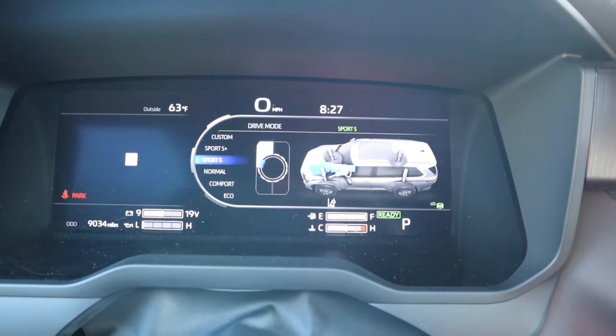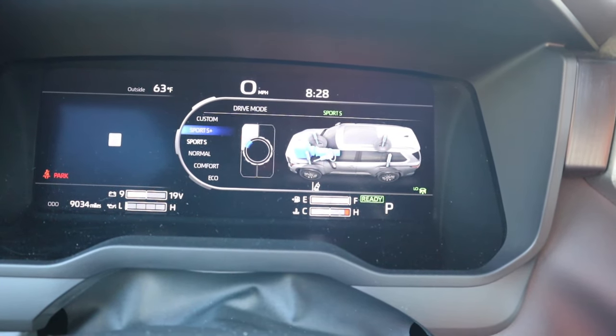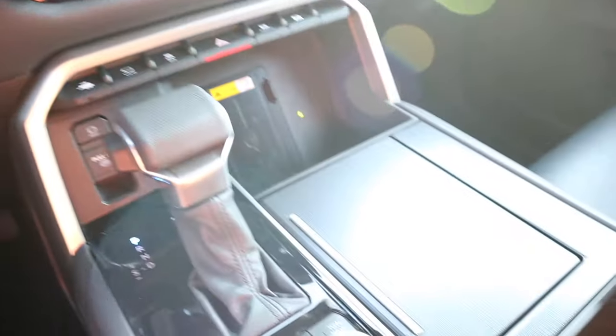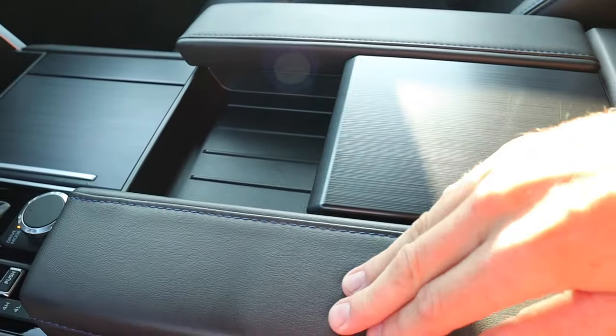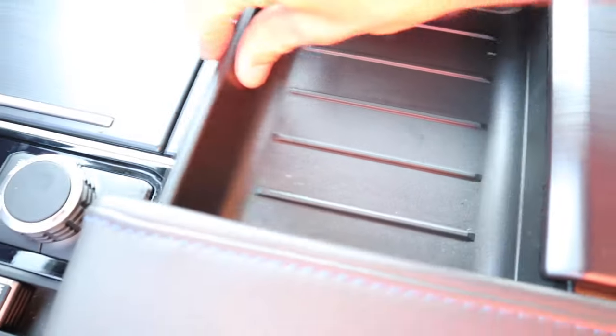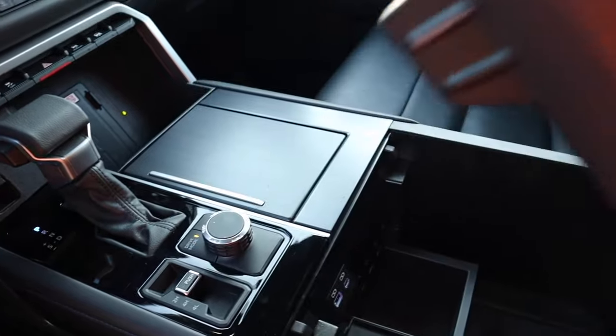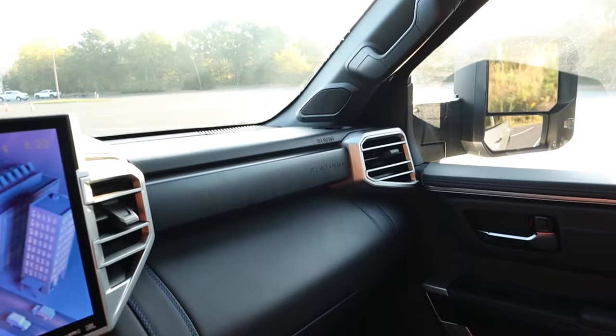The driving modes dial gives you Custom, Sport S+, Sport S, Normal, Comfort, and Eco. The center armrest layout is interesting — armrests on both sides with storage in the middle. You can slide it forward for quick access or push a button on the armrest to lift it up entirely, revealing a lot of auxiliaries, coin holders, and plenty of storage. The passenger-side glove box has a good amount of space with a leather and Platinum badge on the airbag cover.